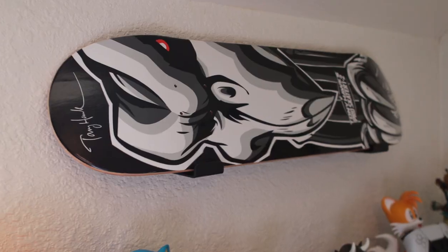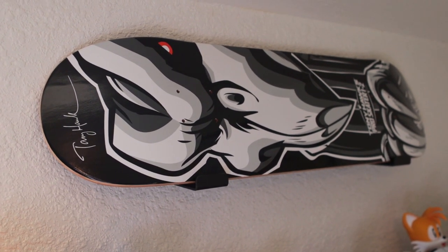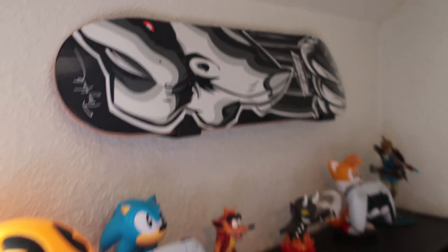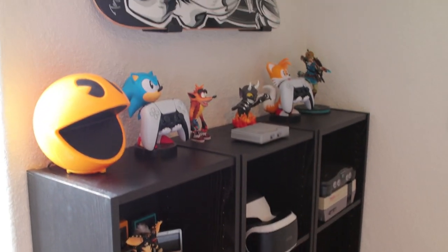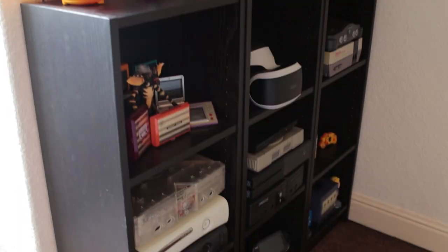Of course we've also got this deck mounted on the wall, which was from the collector's edition of Tony Hawk's Pro Skater 1 and 2. I think that looks really good there and just completes this area — it looked a little bit empty before without it. Now I think this bit looks actually really really good, especially because it's the first thing you see when you come up the stairs and it instantly sets the tone for the game room.